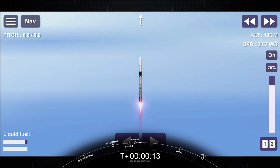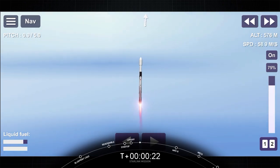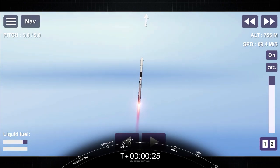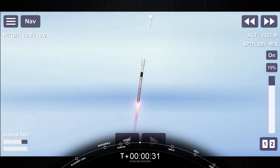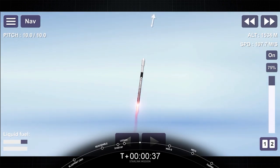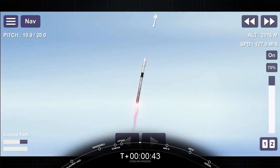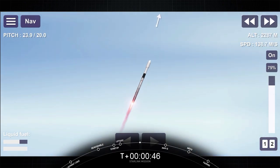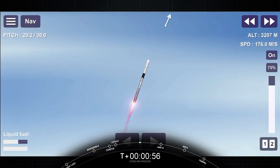Vehicle is pitching downrange. What a beautiful day for a rocket launch here. Falcon 9 has successfully lifted off from Pad 40 at Cape Canaveral Space Force Station, carrying our stack of 60 Starlink satellites to orbit.